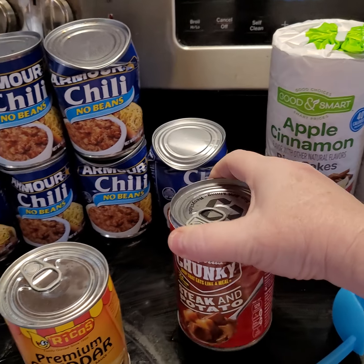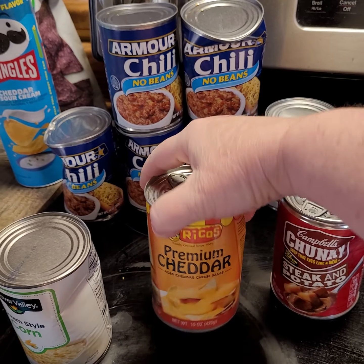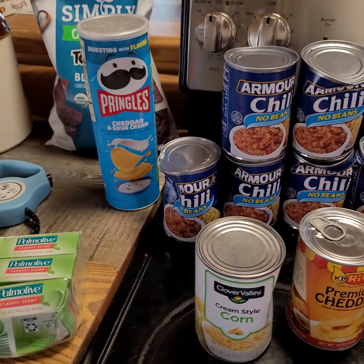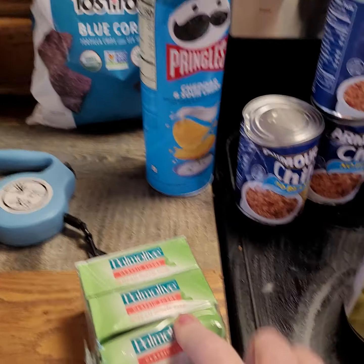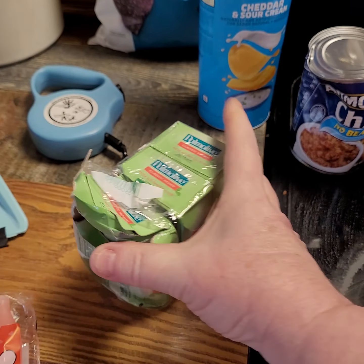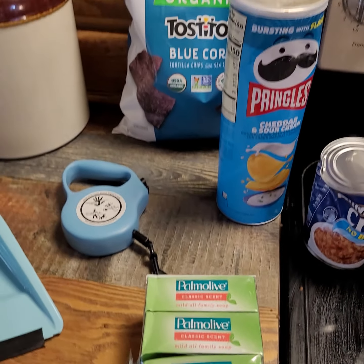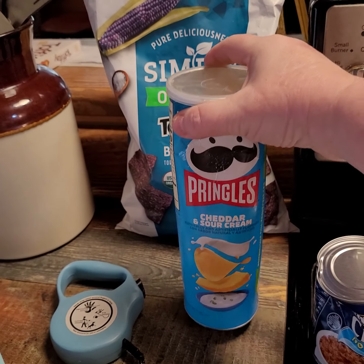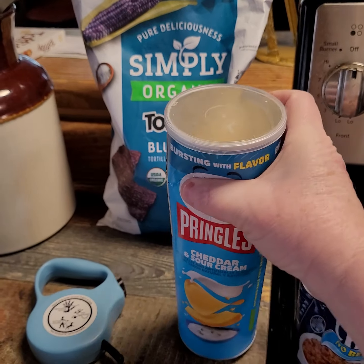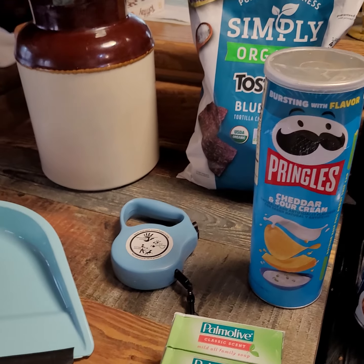There's some Chunky Steak and Potato Campbell's, some cheese, and some Dollar Store Cream-Style Corn. I did find some soap — this one right here is just busted, but there's three packs of the Palm Olive. I found some of these Cheddar Sour Cream — they're still fresh. They just had a dent in them. I actually opened them up and tried them and they're good, still really fresh.